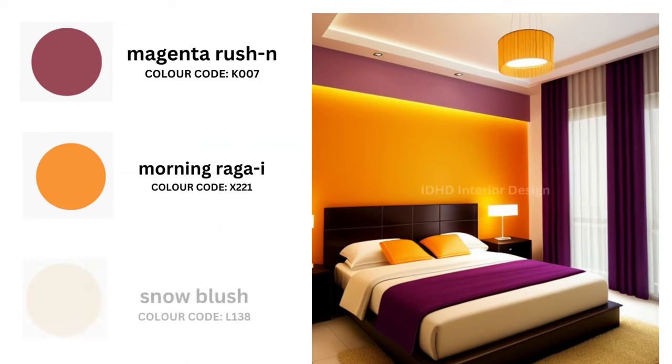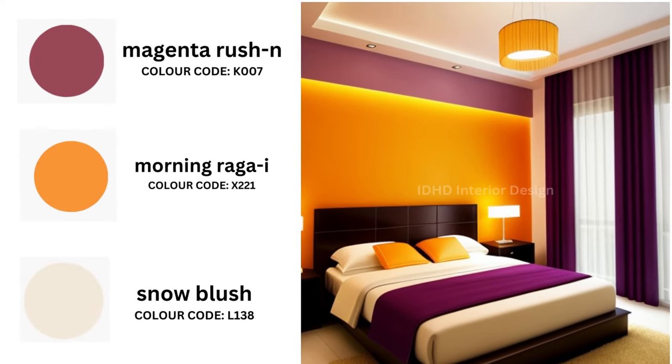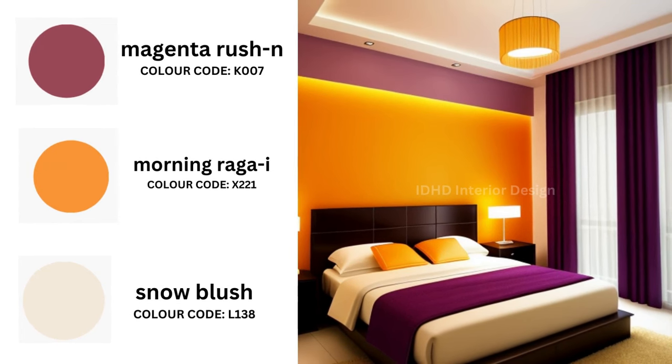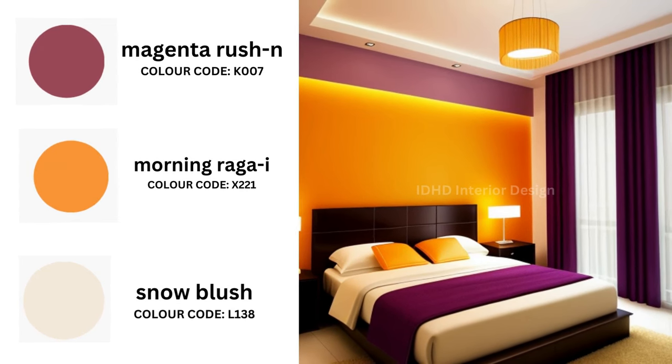Next we have a palette containing three colors. Magenta Russian, with its intense magenta hue, injects a burst of energy into your bedroom. Use it for an accent wall or in your bedding to add a pop of color that instantly draws attention. Pair it with Morning Raga Eye — the contrast between these two is like a beautiful sunrise and sunset in your own space. Snow Blush, with its neutral base, is the perfect choice for your bedroom's main wall.